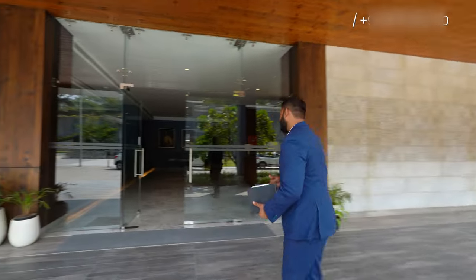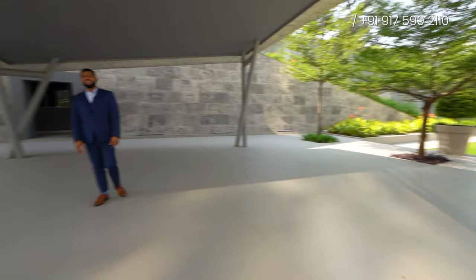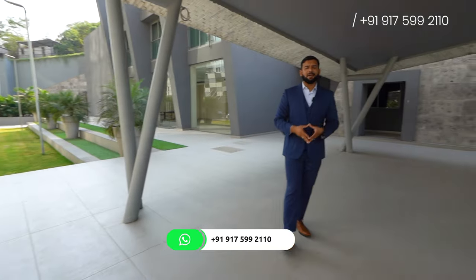Let me tell you why this property is for you. On the ground floor, you'll be having this beautiful garden space. And with that, you'll be getting this 8,500 square feet clubhouse loaded with ultra-luxurious amenities.